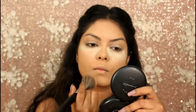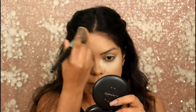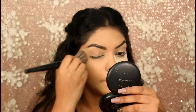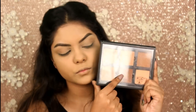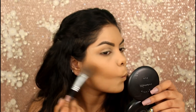Now setting my full face with my MAC Studio Fix Powder Foundation in the shade NC41. I did my brows off camera. Now I'm taking a shade from the PAC Contour Palette and contouring my face with that.